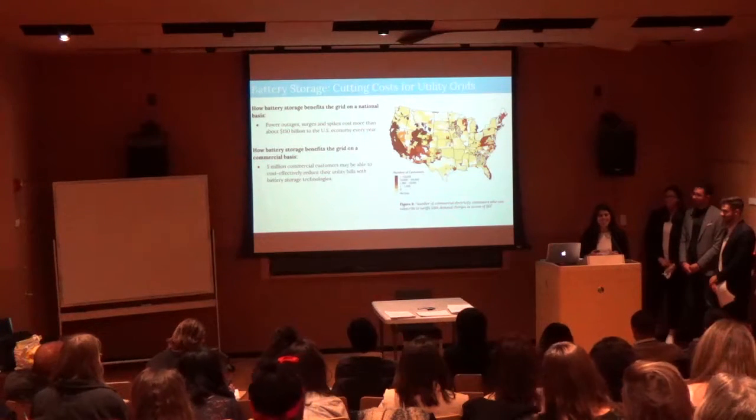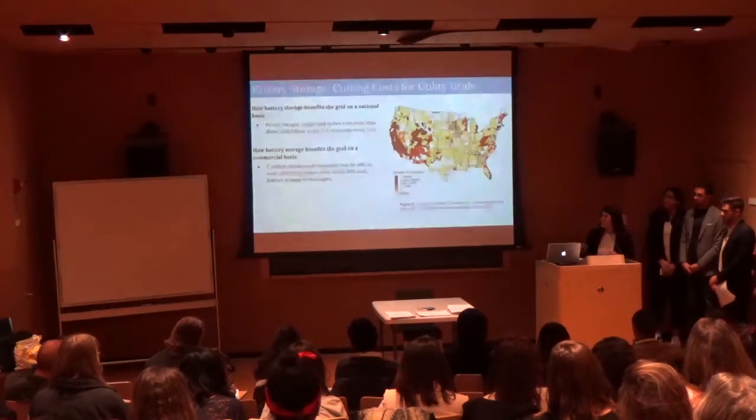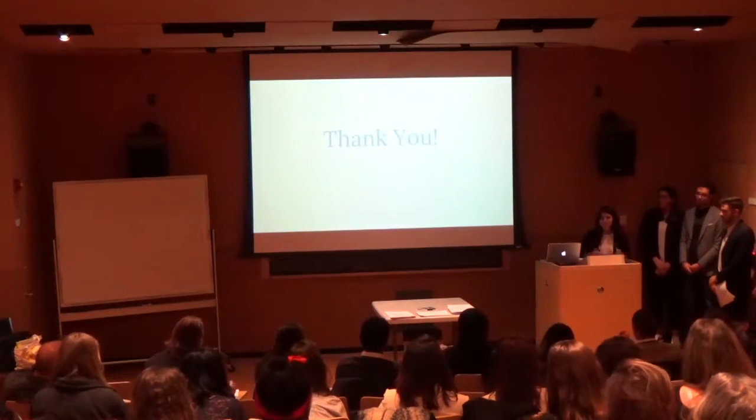This concludes our 2017 Renewable Energy Strategy presentation. Thank you. Do you have any questions?